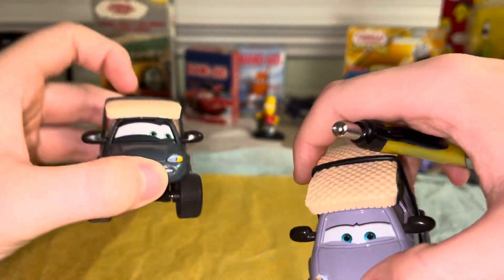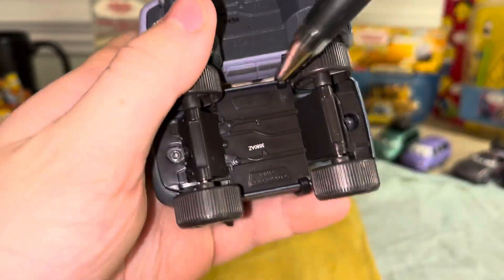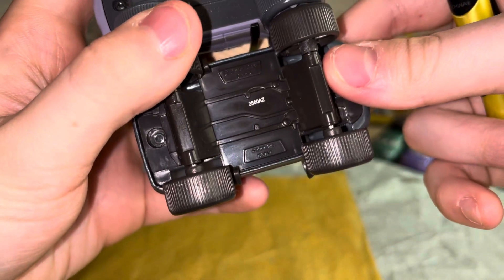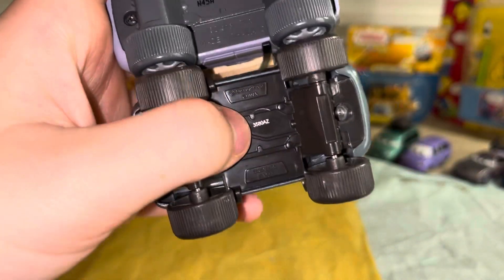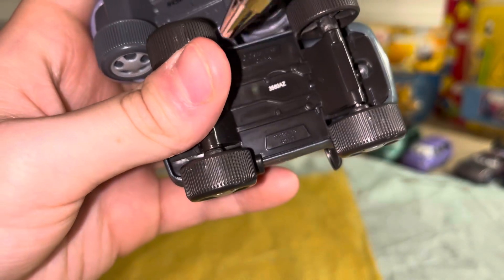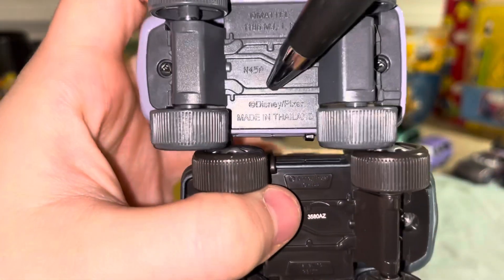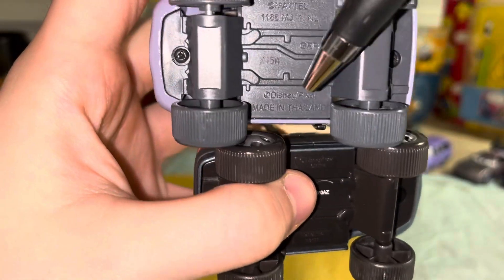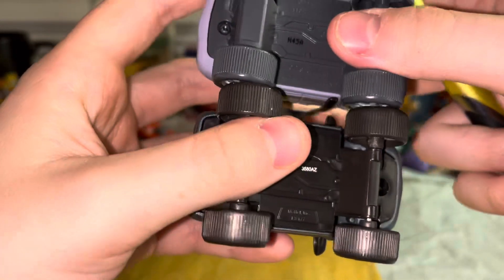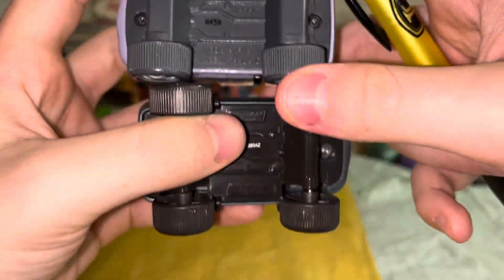China's base reads: 3580AZ — the 358th day of 2010 — made in China, not Thailand. On Thailand's base here: N45A — the 45th week of 2020 — made in Thailand, not China. The tires have actually changed a little bit in color as well, and the base too.